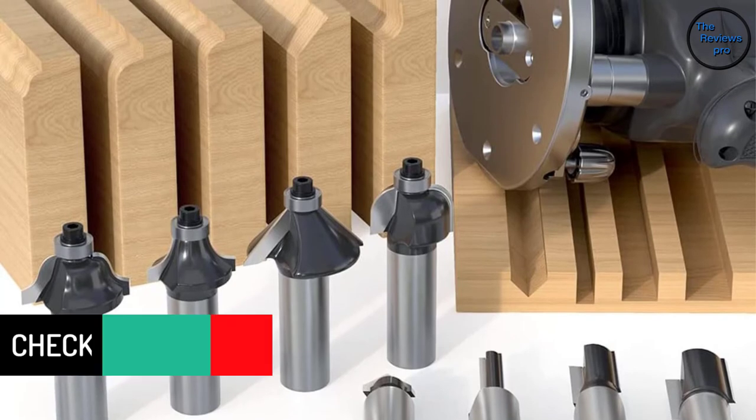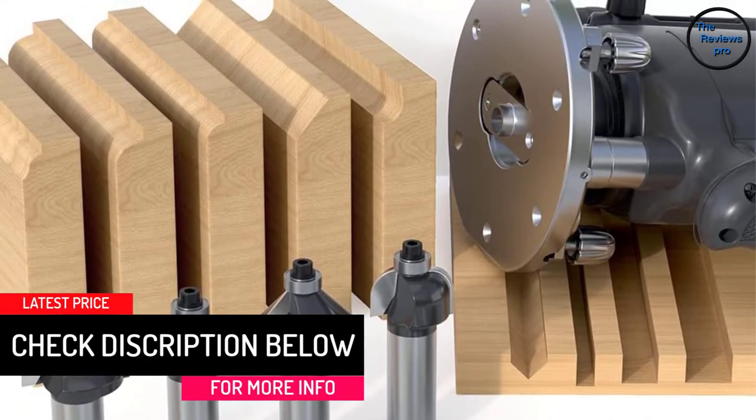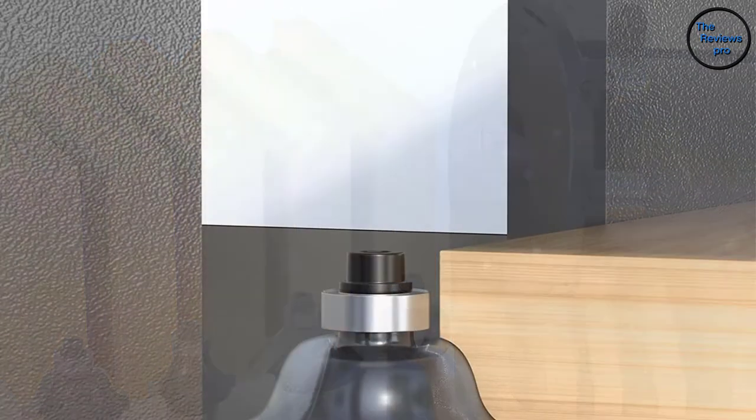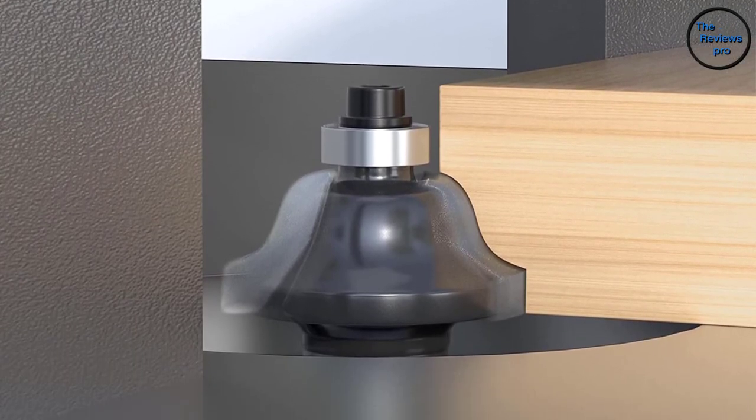Moreover, the tips are made from carbide material making them hard and resistant, giving you excellent, hassle-free cuts on wood. Lastly, the body has a construction from durable carbon steel alloy that makes it sturdy and quite difficult to damage.